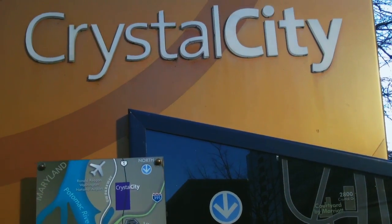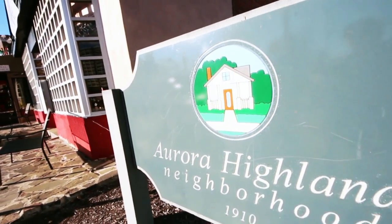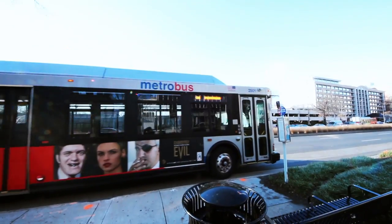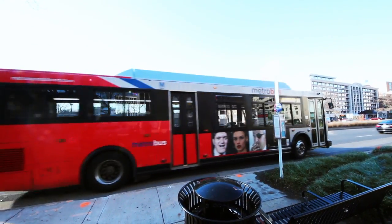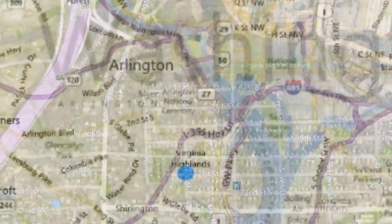Being so close to Crystal City and Pentagon City is incredibly convenient. It was easy to take a bus, or later the Metro, into the city. It's a block to the bus stop, less than a mile to the Metro center, about half a mile from the entrance to 395, and only about five minutes from Reagan Airport.